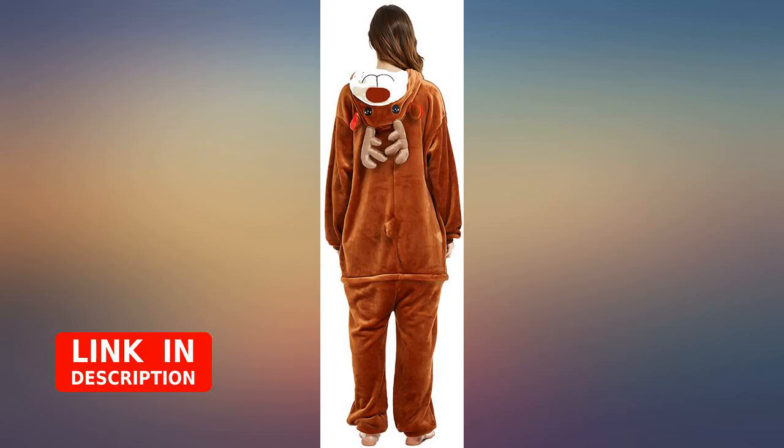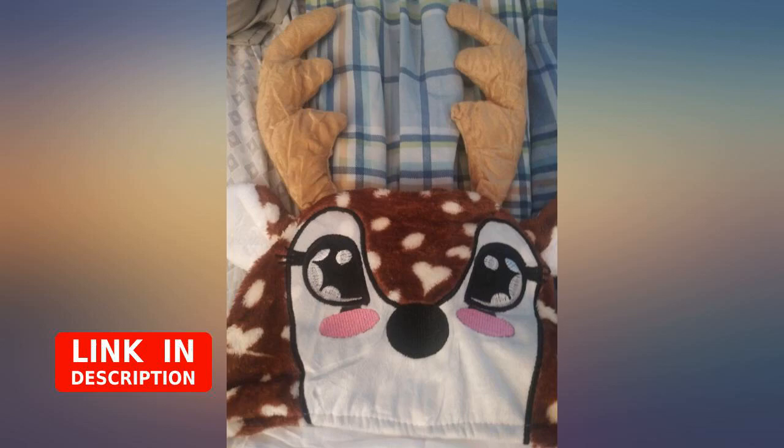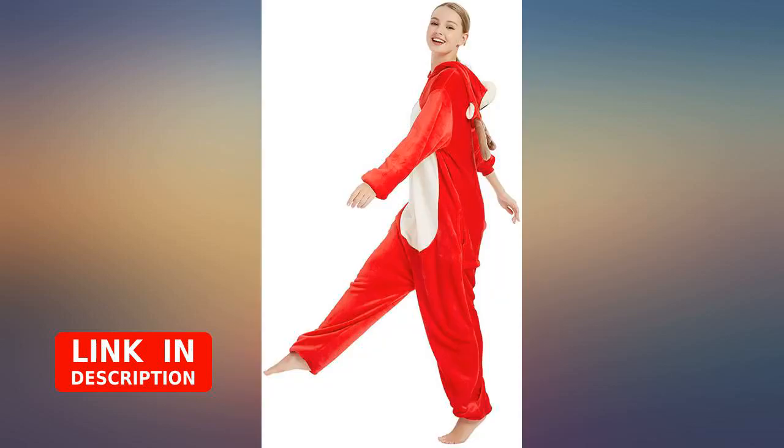I bought this as a Halloween costume. I'm a teacher, and all 6 teachers on my grade level chose a different animal to wear, to each be a different life-size Beanie Baby.